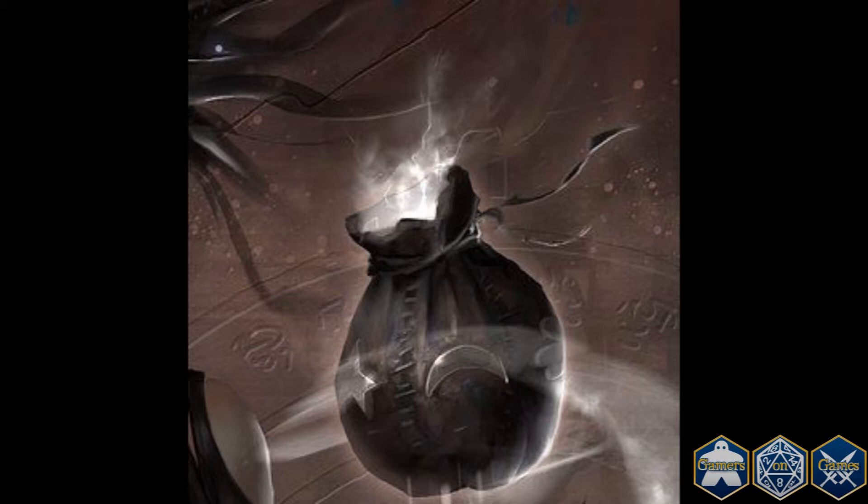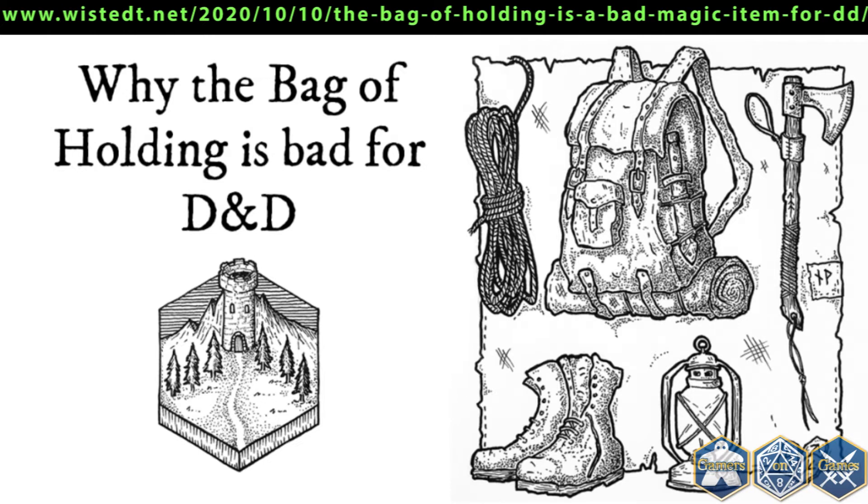Please excuse the provocative title, but I would like to talk about why I think the Bag of Holding is an item that's better left out of your Dungeons & Dragons campaign. The Bag of Holding is a magic item that exists in most editions of Dungeons & Dragons, as well as most clones like Pathfinder and OSR games. It is basically an enchanted bag with an interior considerably larger than its outer dimensions, used to store treasure and equipment that would otherwise be too cumbersome to carry. In older editions weight was defined in coins — 10 coins equal 1 pound — so the Bag of Holding can fit items with a combined weight of 1,000 pounds.